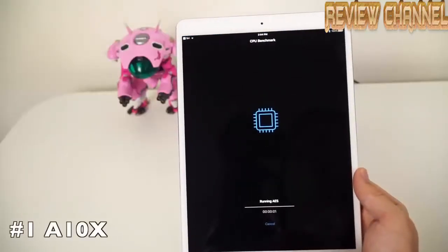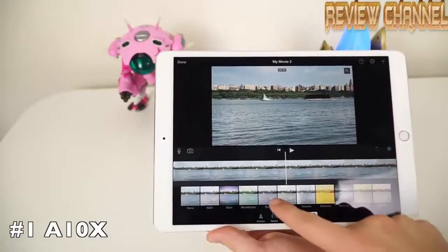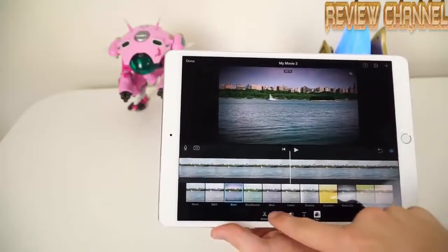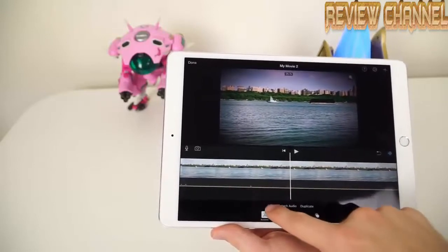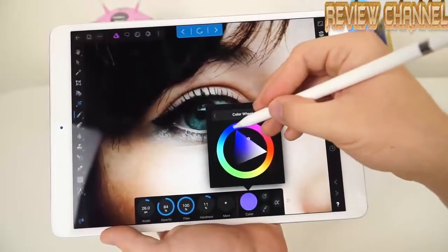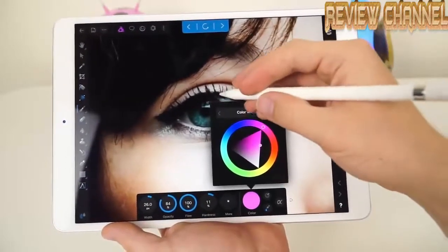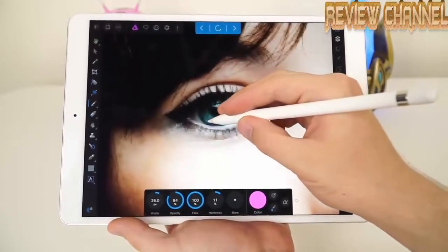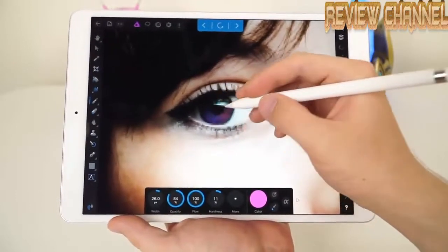Let's start off with the brains of the iPad Pro — the A10X chip. The A10X chip on the new iPad Pro is some seriously impressive silicon. It makes running even the most intensive apps like the newly released Affinity Photo a complete breeze. I can't believe we're seeing this kind of performance in such a thin and light tablet. The chip even blows the 12-inch MacBook's Intel chip out of the water.